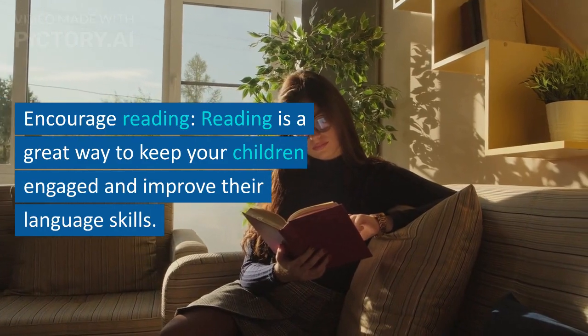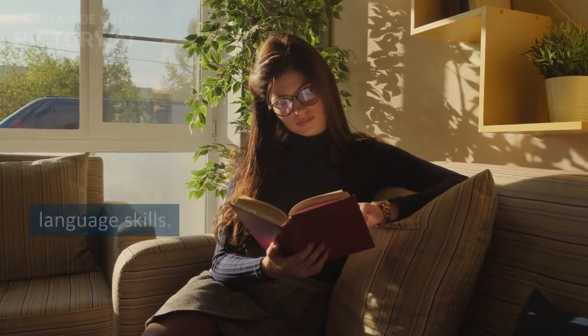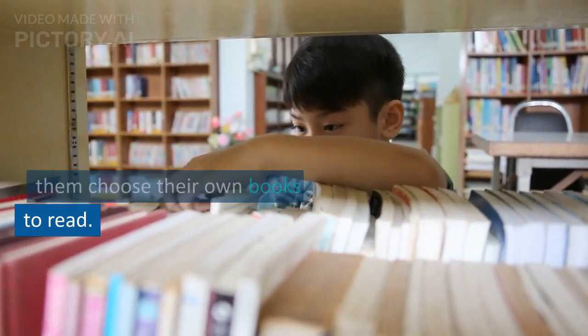Encourage reading. Reading is a great way to keep your children engaged and improve their language skills. Take your children to the library or bookstore and let them choose their own books to read.